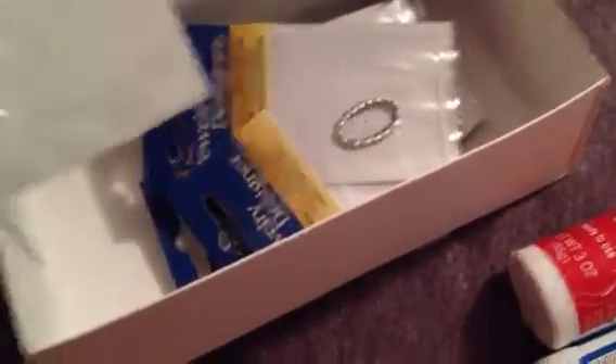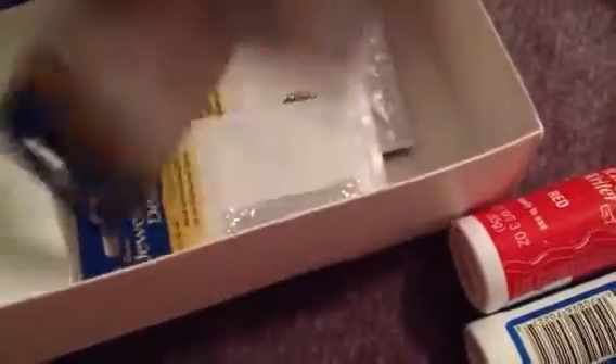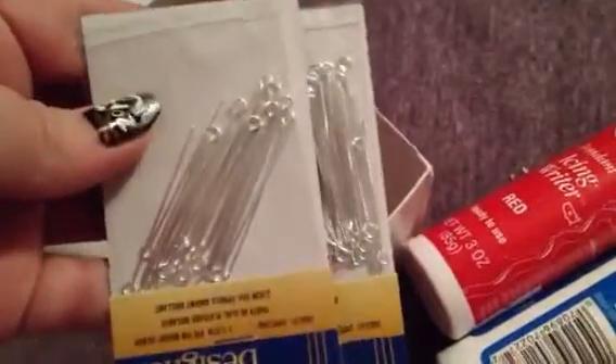And then in this little box, my grandma got me a whole bunch of findings. She got me square jump rings in two sizes, and then she got me eight millimeter jump rings. And then she got me two larger jump rings for necklaces to hold pendants. And then they got me eye pins and earring hooks.